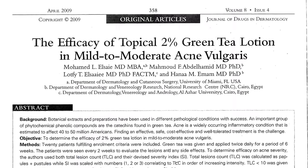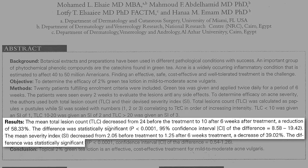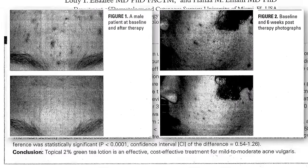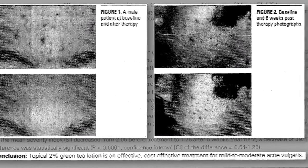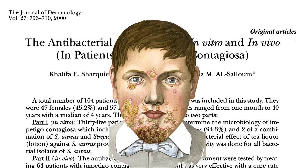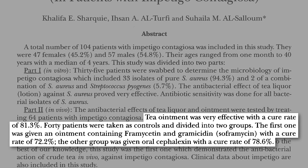What about green tea for acne? Six weeks of a 2% green tea lotion cut the number of pimples by more than half and significantly reduced the severity, making it a cheap, effective treatment for acne. Impetigo is another bacterial skin infection that can affect the face, but a tea ointment can achieve an 80% cure rate, on par with antibiotics given topically or orally.